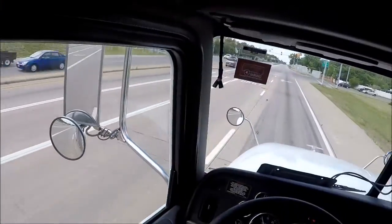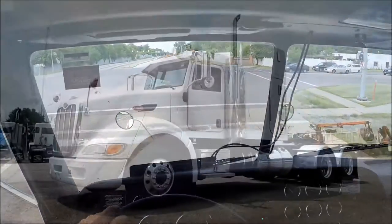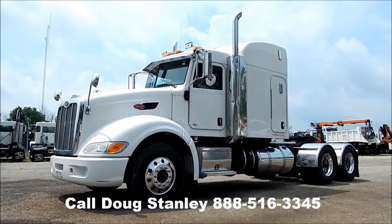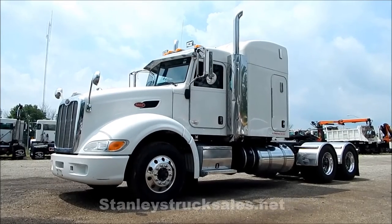Overall, this is a very nice running and driving unit. You can give us a call or check out our website.